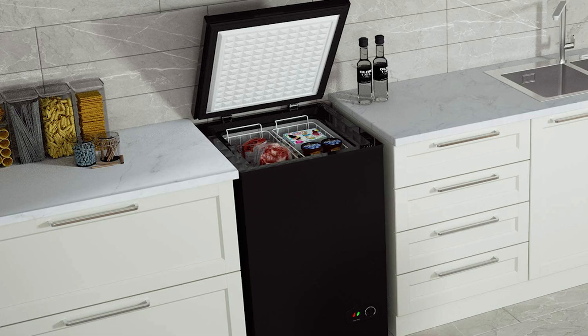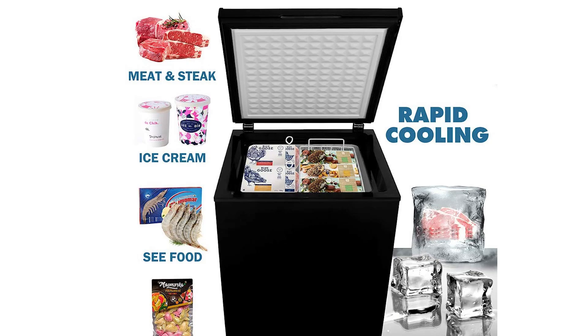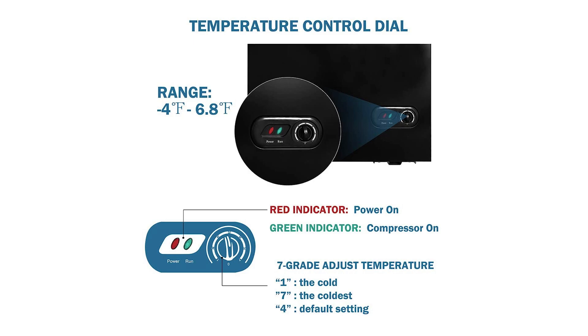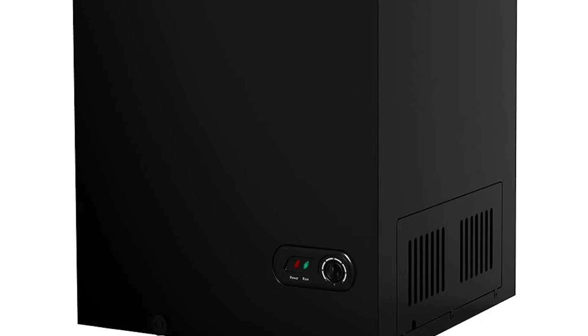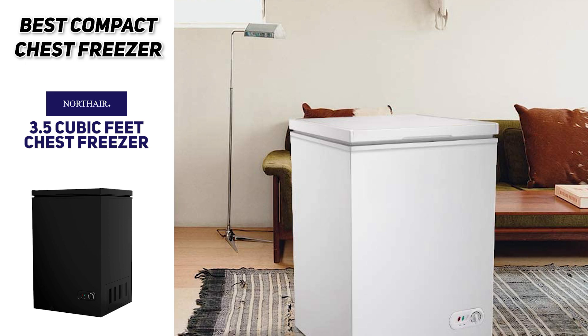The Northair three and a half cubic foot chest freezer combines a modern design with a whisper-quiet compressor. At three and a half cubic feet, it's compact enough for the modern home while still being spacious enough to store a sizable amount of food. It features an adjustable thermostat with seven temperature settings, two handy wire baskets, an energy-saving design, and a thick door that reduces cold air loss. If your preference is compact chest freezers, the Northair is probably the best one for you.